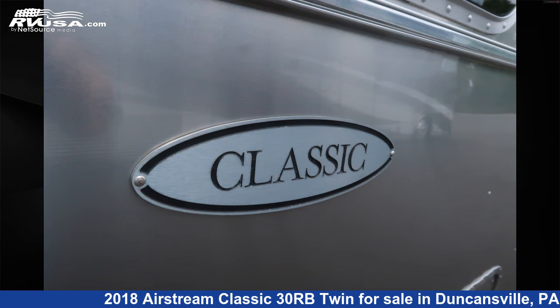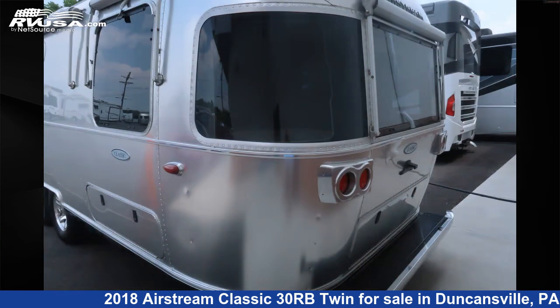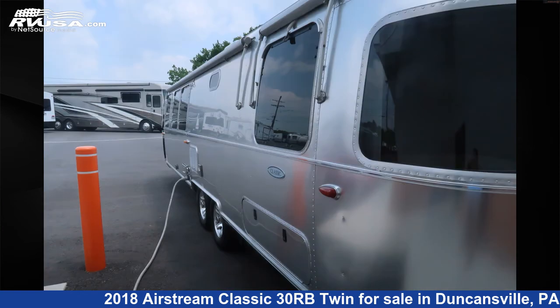The floor plan layout of this travel trailer features a rear bedroom. The unloaded weight of this 2018 Airstream Classic 30 RB Twin is 7,788 pounds.